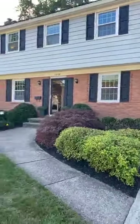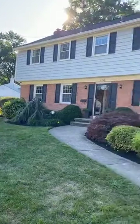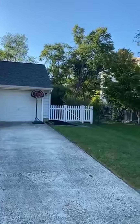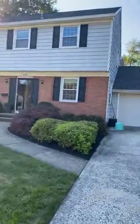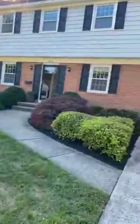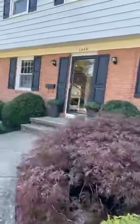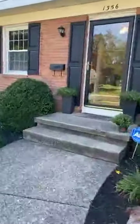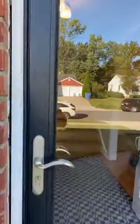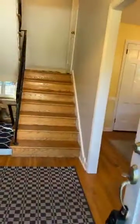Beautiful landscaping out front — they did a great job. Your backyard is completely fenced in. They have a great, pretty deep backyard with lots of space — a trampoline, a beautiful patio for entertaining. We're going to go inside. This is your foyer. It's a colonial split model, an expanded Woodstock.